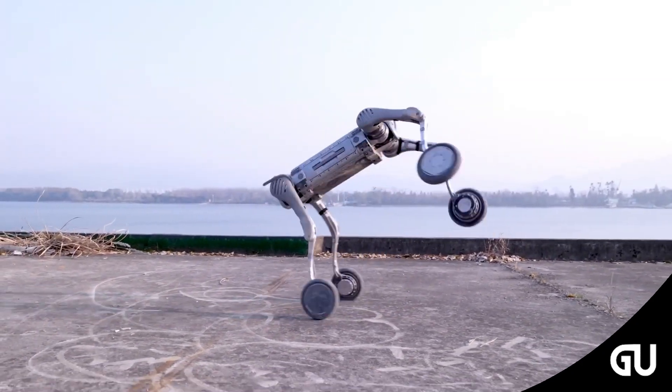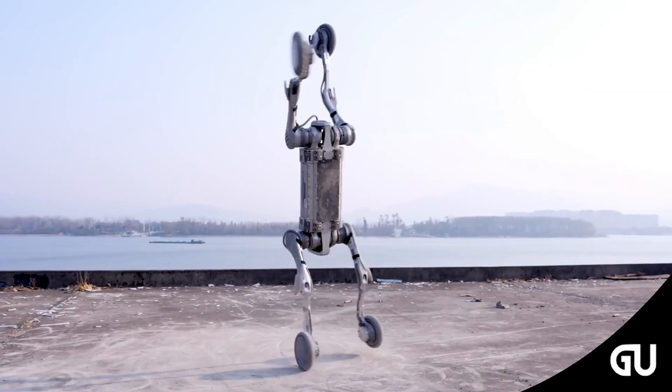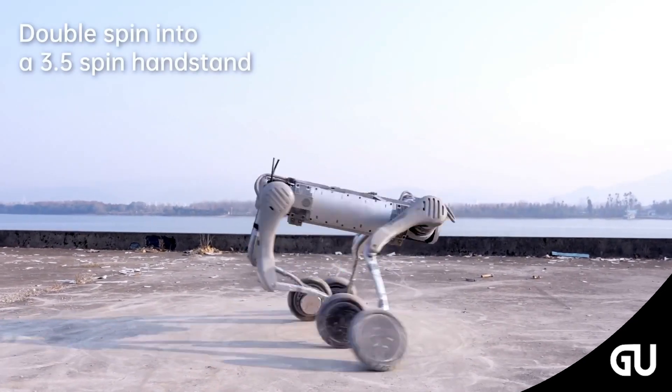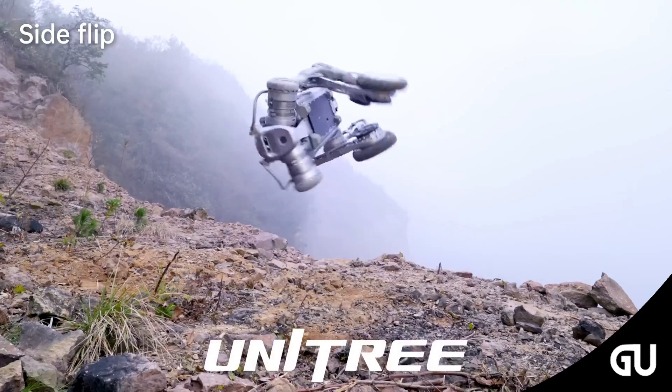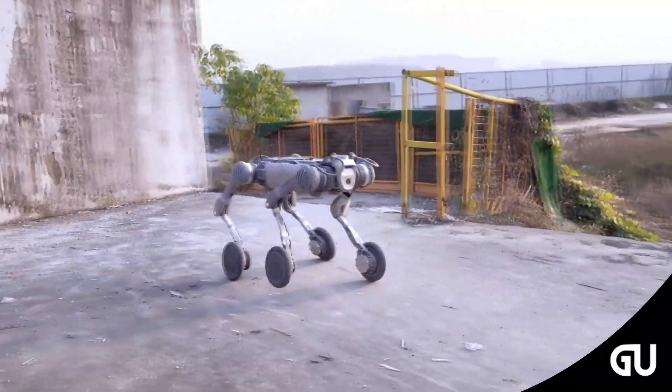If you think all robots are just slow-moving gimmicks, you haven't met the Unitree B2W. This isn't a sci-fi fantasy or a toy for showing off at a trade show. This is real-world robotics, ready to take on everything from rugged slopes to smooth warehouse floors.